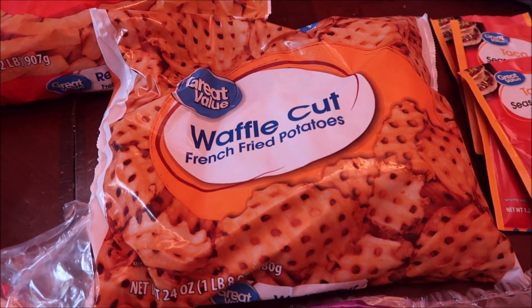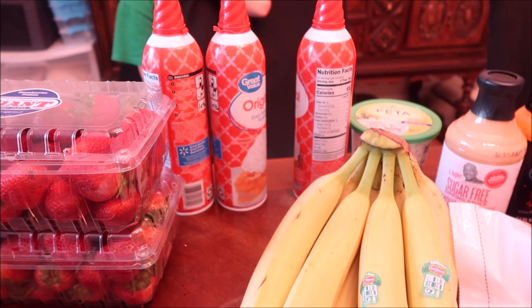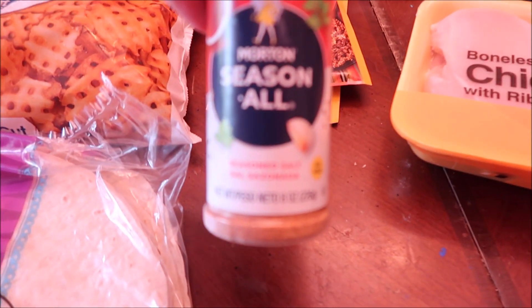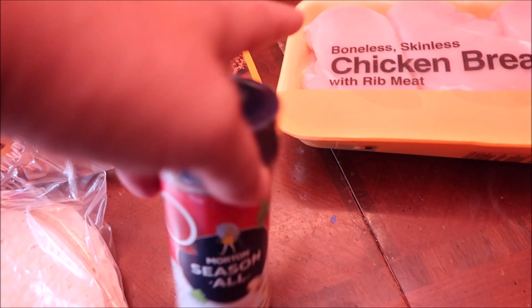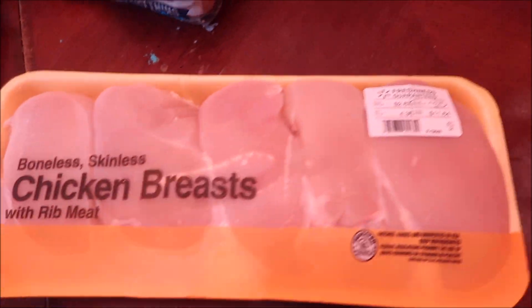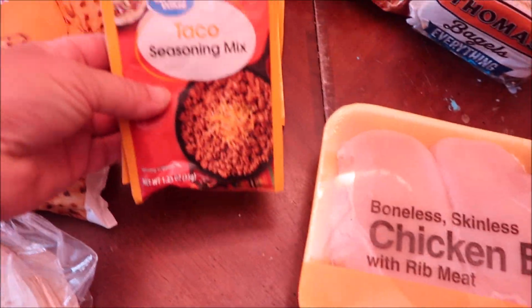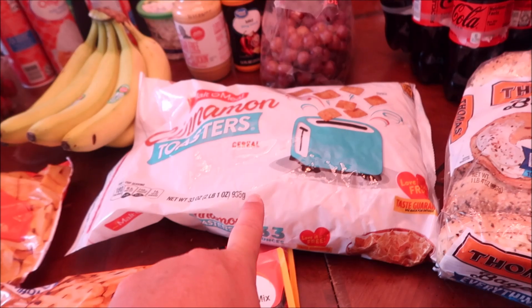Some waffle fries, regular cut fries too, two pounds of strawberries, three Ready Whips, some feta cheese, some bananas, some Morton's seasoning — I love this stuff — along with another seasoning for our chicken. I grabbed just one thing of chicken; I'm gonna cook this up for dinner tonight. Some taco seasonings — we were already out — and cinnamon toast crunch for that guy.